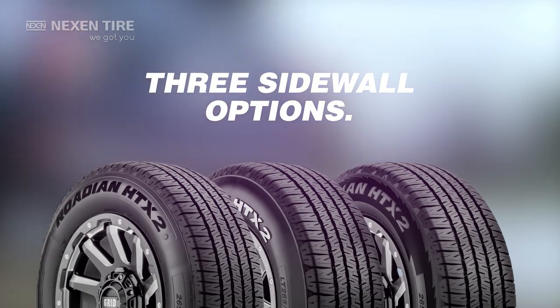Go with style. With three sidewall options, you can customize to your personality.